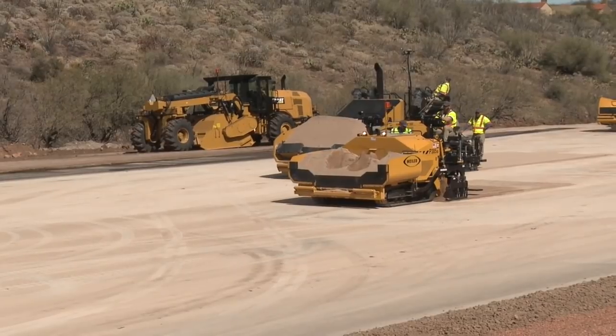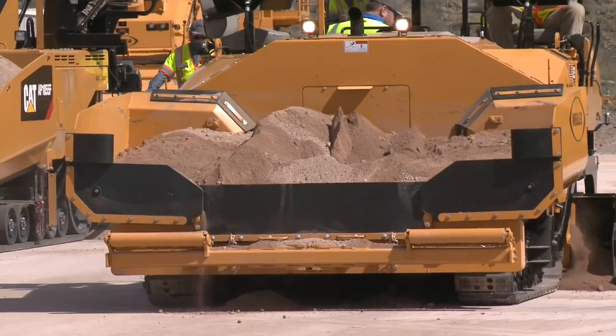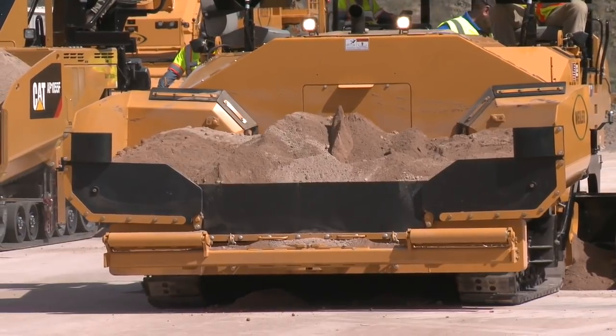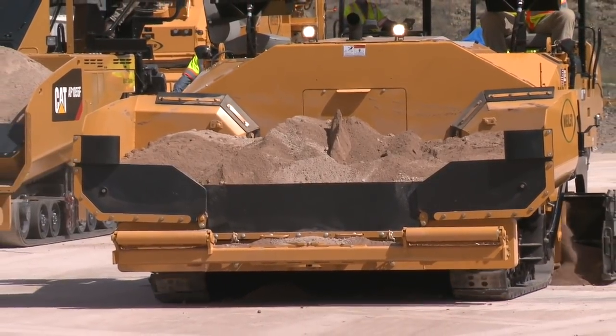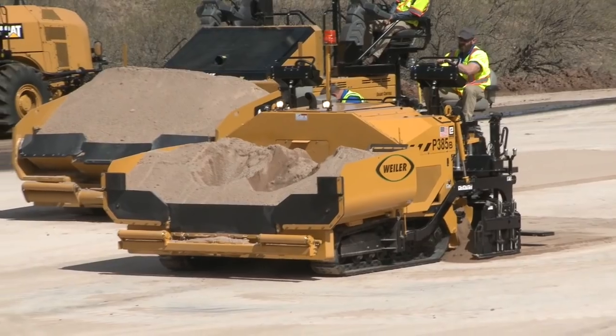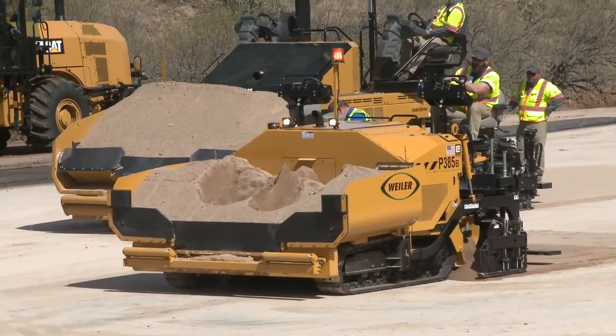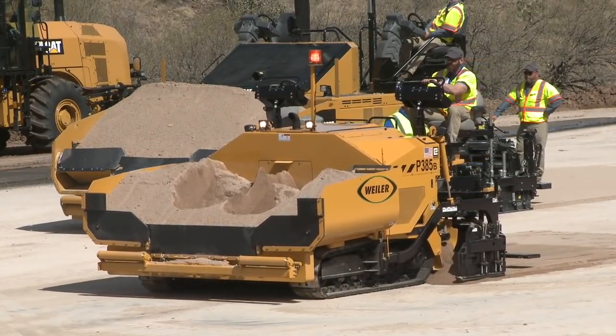Just over here we have the Weiler P385B, a very versatile paver. We don't see it out on main line very often, but it's a great machine to have for utility cut paving, parking lots, just about any commercial work, including city streets. This highway stuff is easy paving for our commercial crew, but try and put our commercial crew in a parking lot — well, maybe not, Dave.